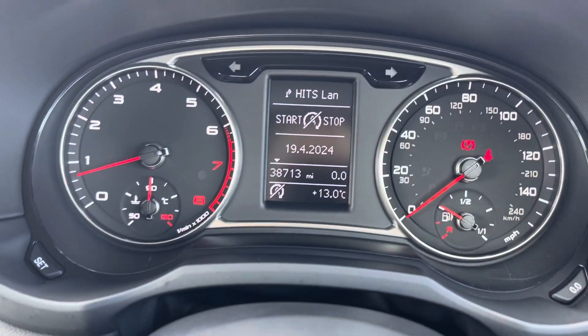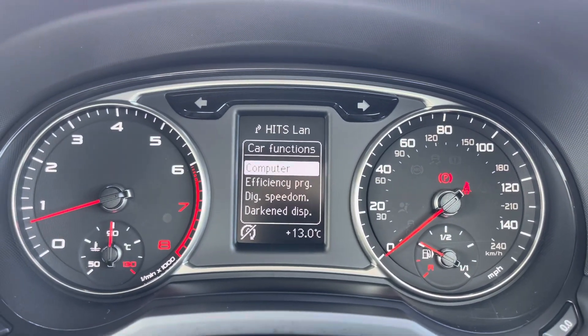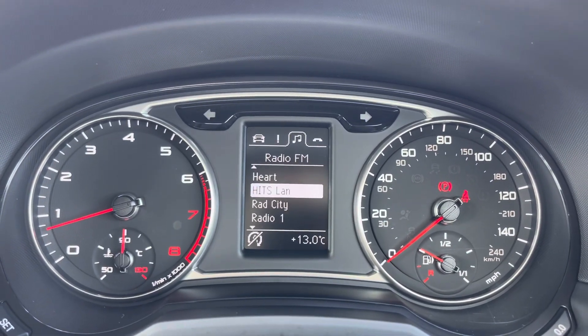Taking a look up at that display screen, you'll see the exact mileage as well as being able to view your speed and fuel levels on the dials. On this display screen, you can view any trip information and flick between your telephone and audio functions.